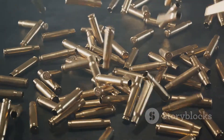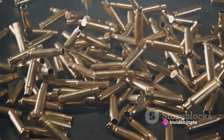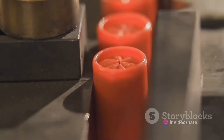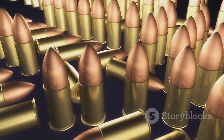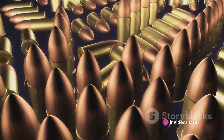To understand the science behind a bullet, we must first acquaint ourselves with its components. Picture a bullet in your mind. It's not just a single piece of metal. It's a complex assembly of four essential parts: the case, the primer, the gunpowder, and the projectile.